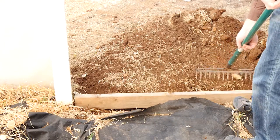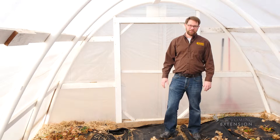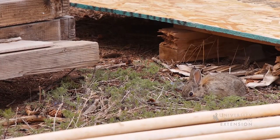For those of you who live outside of the city limits, you may have some other control options to keep those wascally wabbits out of your high tunnel. From the University of Wyoming Extension, this is Chris Hilgert and you're watching From the Ground Up.